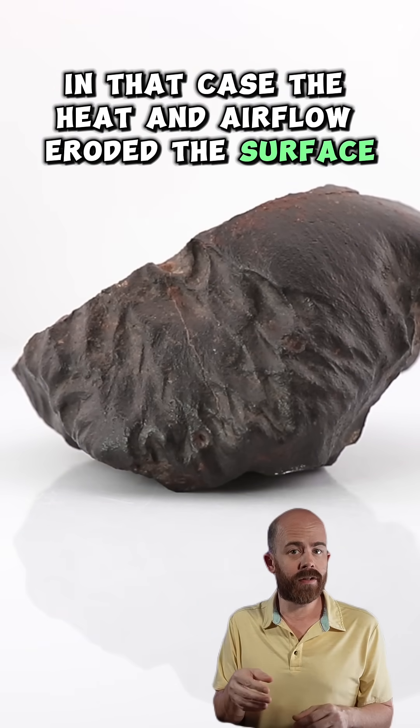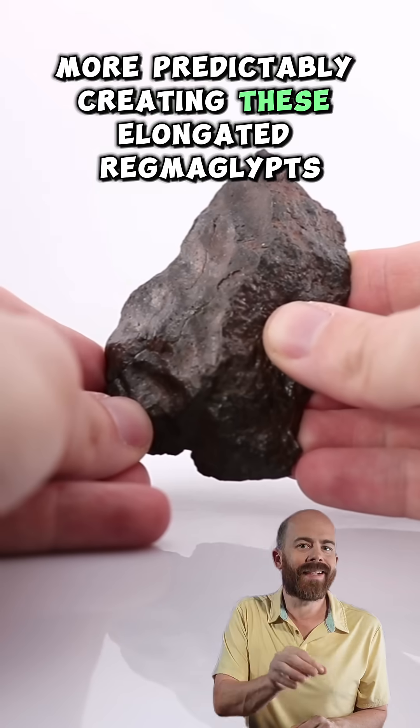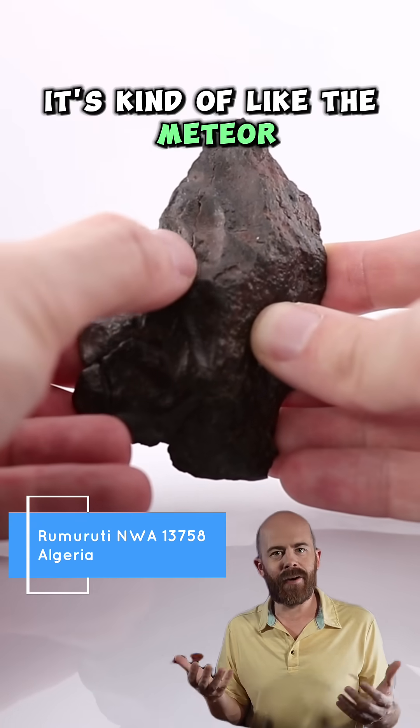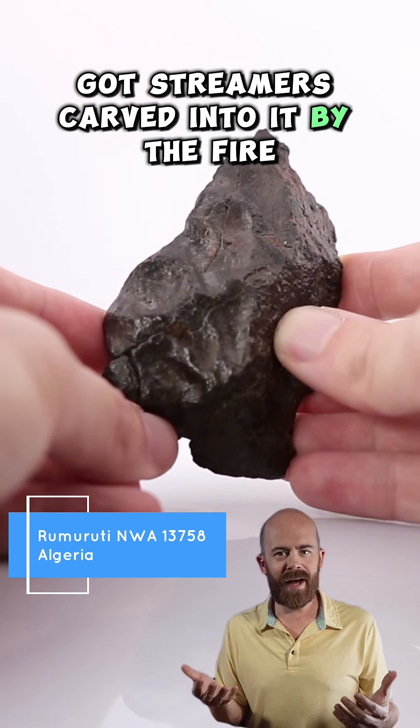In that case, the heat and airflow eroded the surface more predictably, creating elongated regmaglyphs that point backwards from the leading edge of the stone. It's kind of like the meteorite got streamers carved into it by the fire.